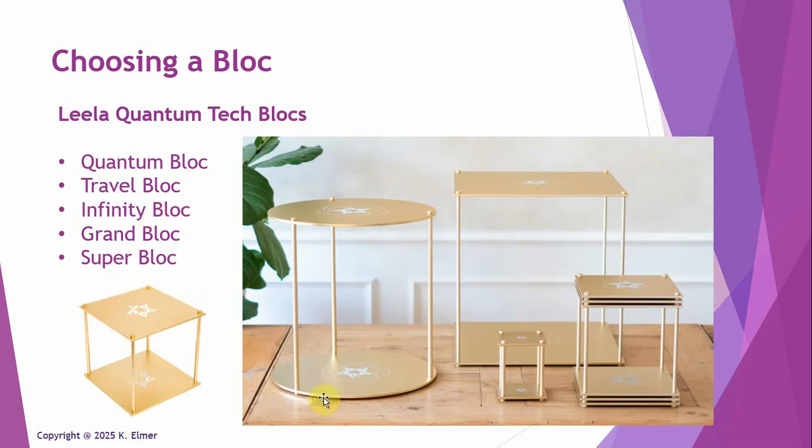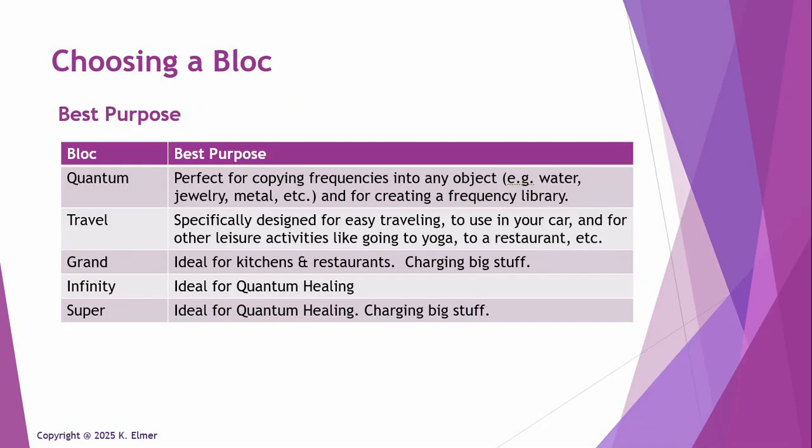They all do the same core things; three of them do some special stuff, and size is important as well as strength. Here are my recommendations: think about how strong you want it. If you're new to this, don't jump into the deep end — maybe start with a Travel Block. But if you want to really go for it, that's the Super Block. If you want to really, really go for it, that would be the Infinity Block, because that thing can be upgraded to infinity.